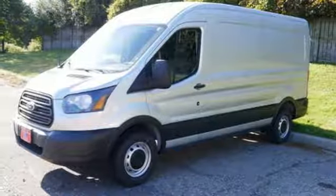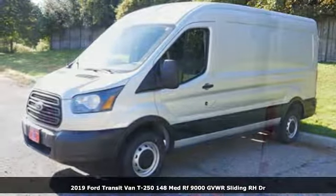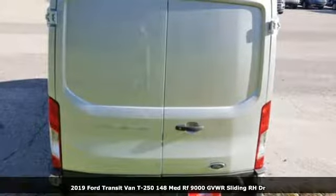It's a new 2019 Ford Transit van. Built on tradition, built to last. Ford.